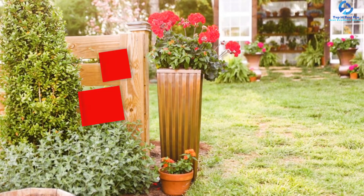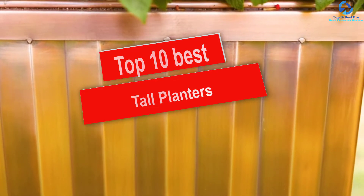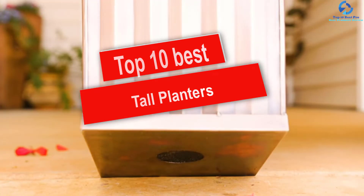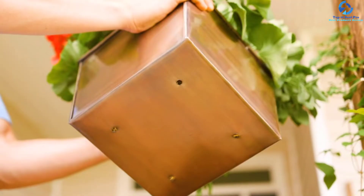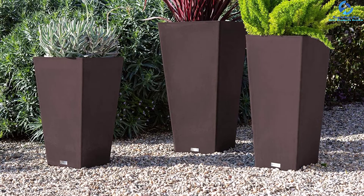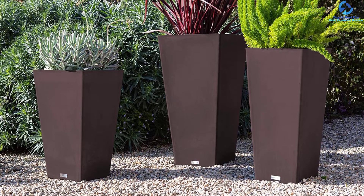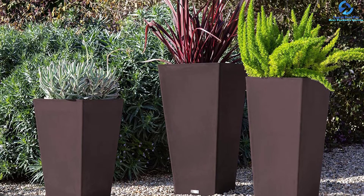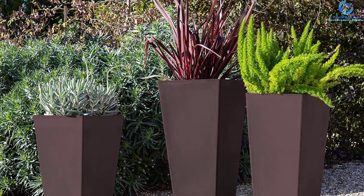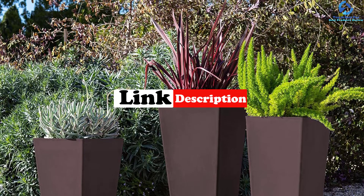In this video we're going to be checking out the top 10 best tall planters. This list is based on personal opinion and hours of research, listed based on quality, durability, price, and more. There are options for every type of consumer, from entry-level to the best product money can buy. For updated pricing on the products mentioned, check the links in the description below.